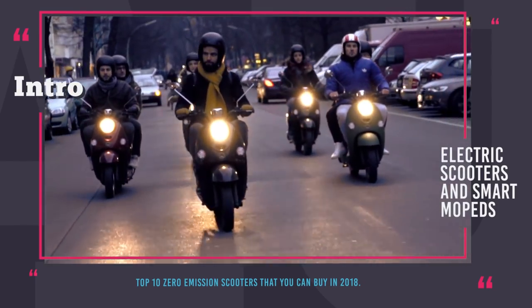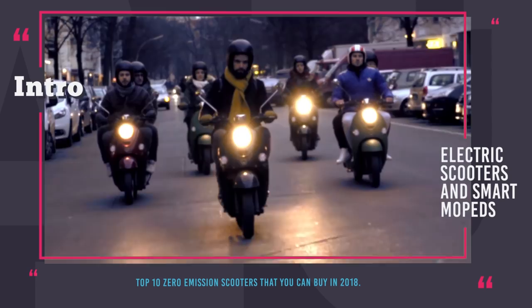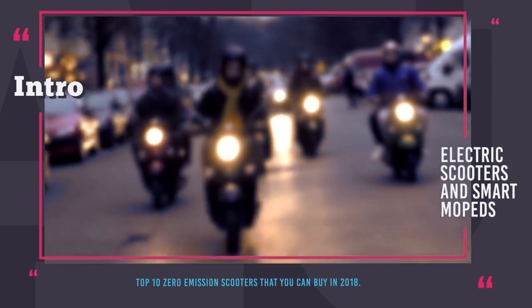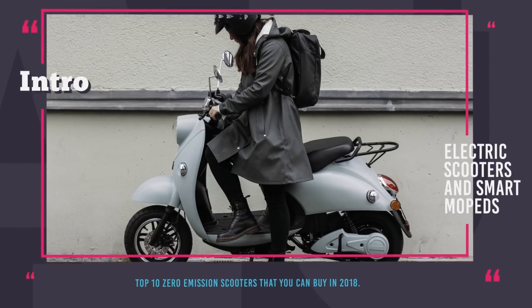Before we kickstart this episode, we have a quick reminder for you. At all times, drive within the speed limit and make sure that you have subscribed to Automotive Territory. Enjoy the ride!